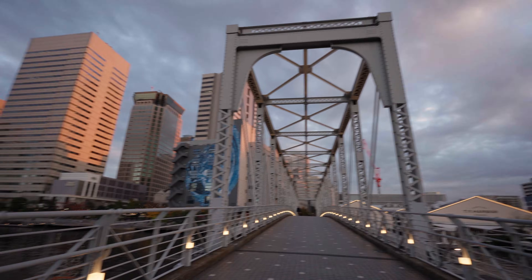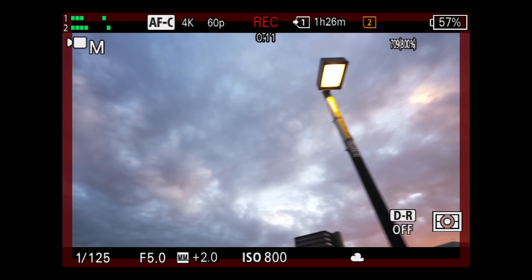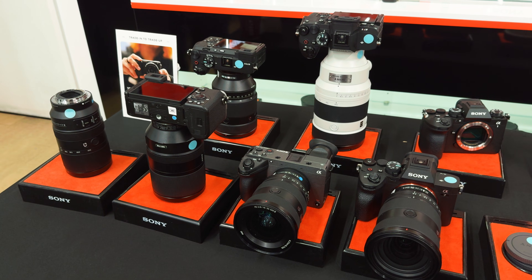Rolling shutter in full-frame video has been largely reduced. According to Sony, from 25 milliseconds down to less than 10 milliseconds. It really makes you wonder why Sony didn't just wait for this camera to come out before releasing the FX2 — can you imagine the FX2 with these video specs? It would have slapped.